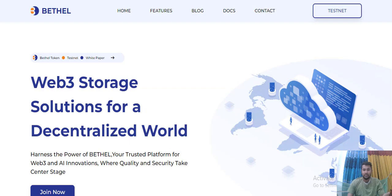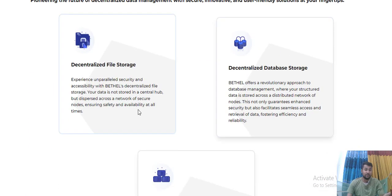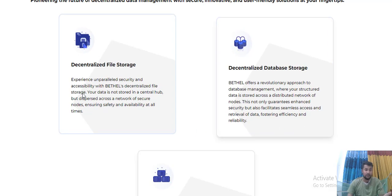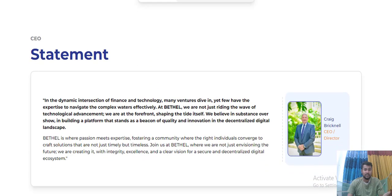Join the Bethel Project - their central field strategy and business database strategy. It is a vital and revolutionary approach to database management. The structure is distributed across the nature of the nodes, which not only guarantees enhanced security but also facilitates access and reliable data posting.